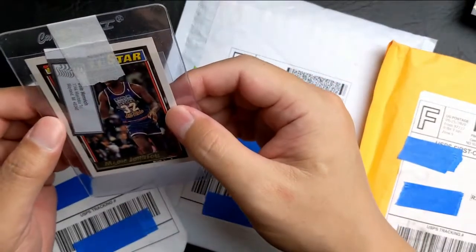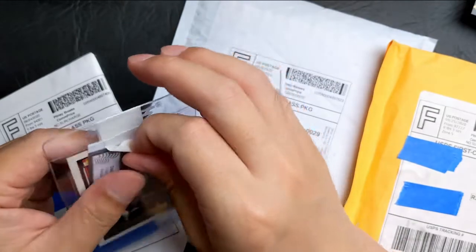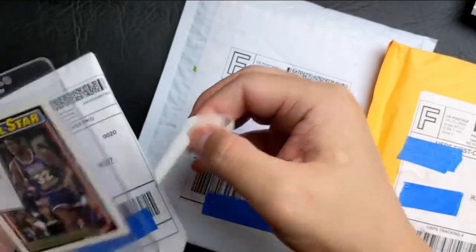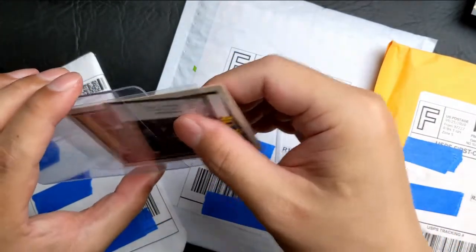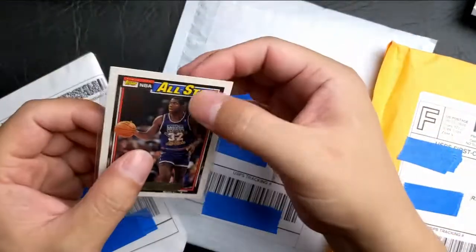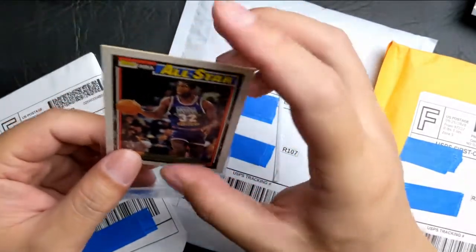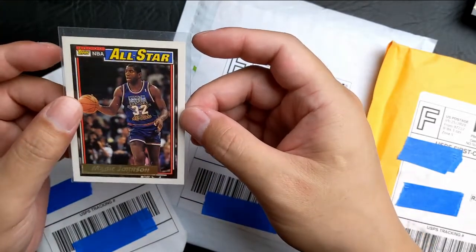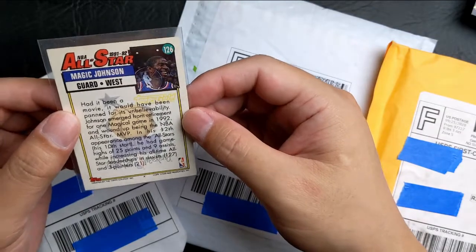We have a Magic Johnson 92-93 Topps Gold. Let's see its condition — it looks pretty good. The reason why I bought this one was because it looked really nicely centered. Edges and corners don't seem dinged. This might be a gradable one.